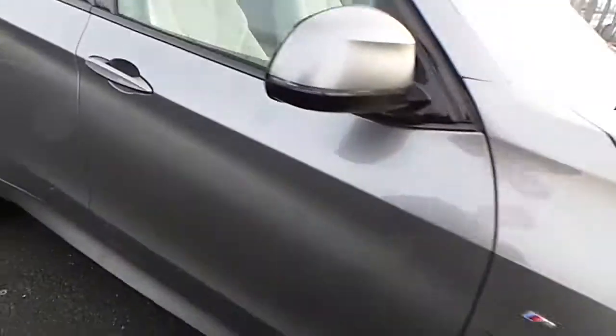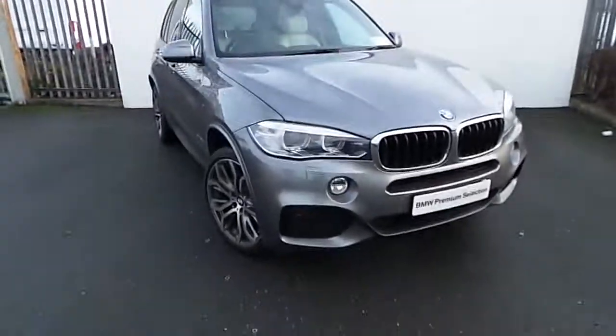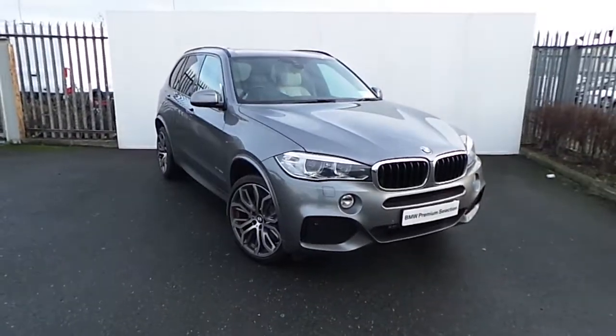For more information on this car or to arrange a test drive, please drop in to us on junction 5 M50 or call our sales team on 864 777.